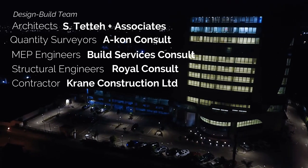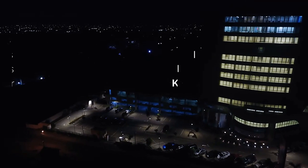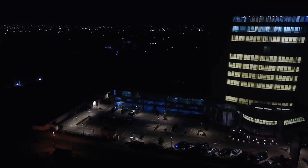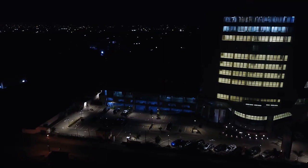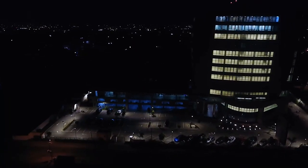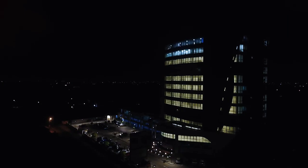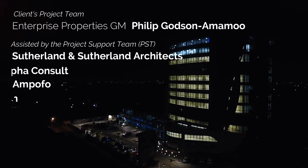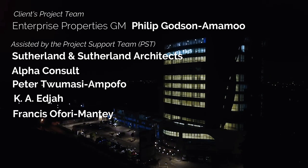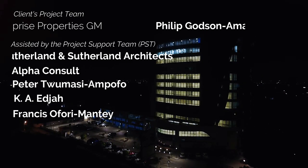We've proven that we're able to carry out a project of this nature and deliver it to a quality comparable to that done by any of our multinational contemporaries. I can see the real estate part of Enterprise Group — Enterprise Properties — expanding and expanding rapidly. This test bed has given us the confidence to go ahead and create more. We look forward to doing similar buildings for the Enterprise Group, and we hope that our next building for them would be even more iconic than this one.